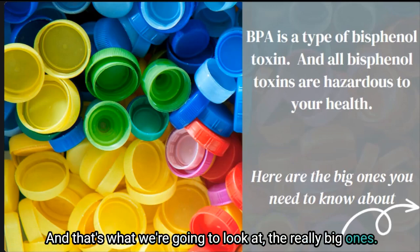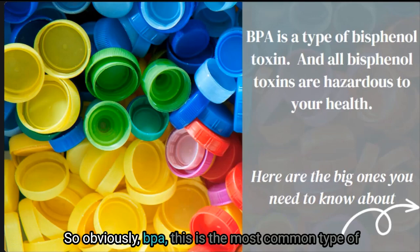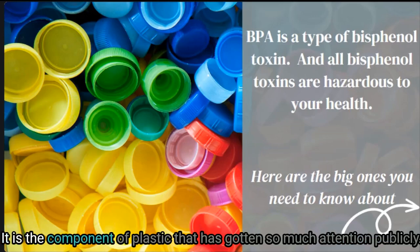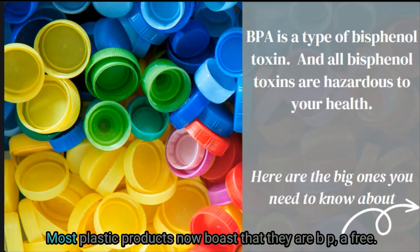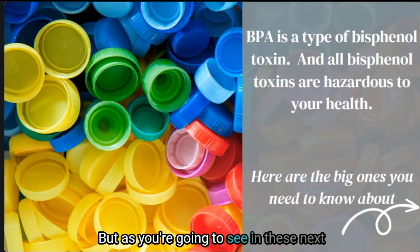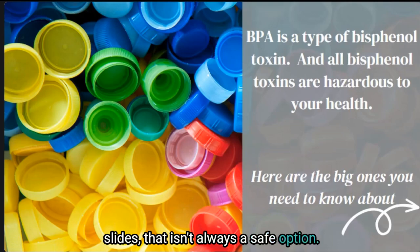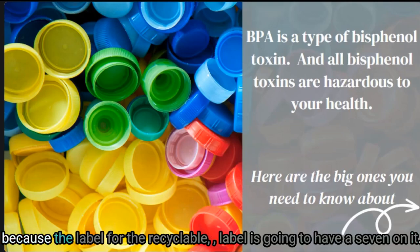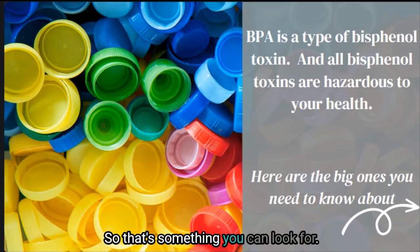BPA is the most common type of bisphenol and the one that has received the most public attention. Most plastic products now boast that they are BPA free, but as we'll see, that isn't always a safe option. You can often tell if something contains bisphenol because the recyclable label will have a 7 on it — that's something to look for.